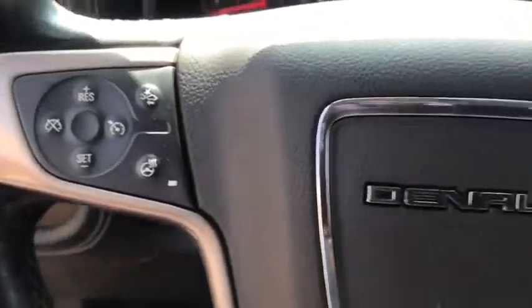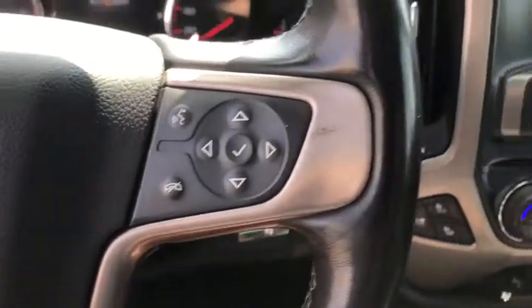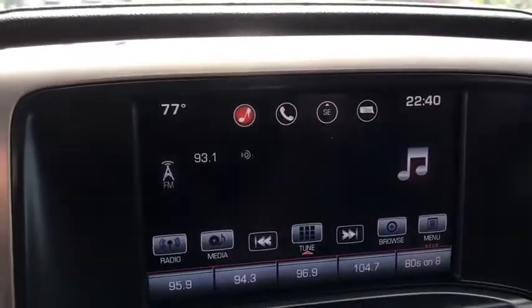Here are some of this vehicle's great options: navigation system, power passenger seat, remote engine start, Bose sound system, traction control, and steering wheel audio controls.